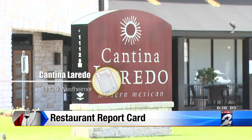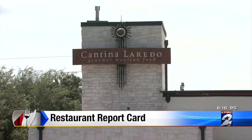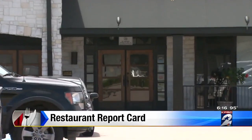Over at Canteen Laredo on Westheimer, dangerous temperatures caught the health inspector's eye. There they found guacamole, beef, sour cream, cheese, and tuna all not safe for human consumption — all of it stored off temperature.